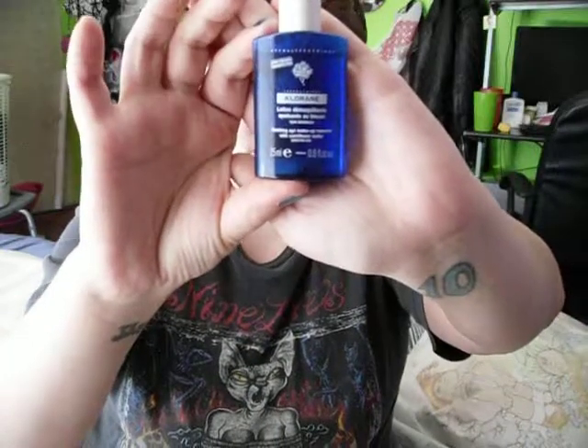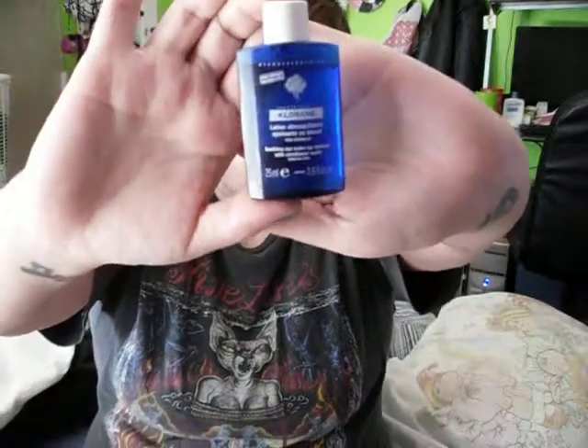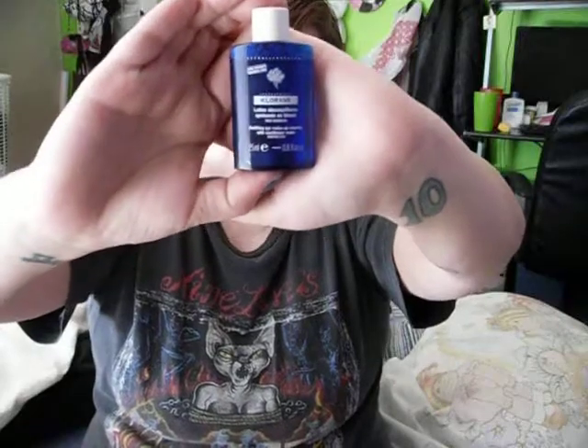I love this stuff, guys. I have used other eye makeup removers before and they tend to make your eyes sting a little bit — as they kind of evaporate or dry, they'll make your eyes sting — and this stuff did not do any of that. Also, I barely used any of it and it took my makeup off really super duper well. So it does not take a lot of this stuff at all.